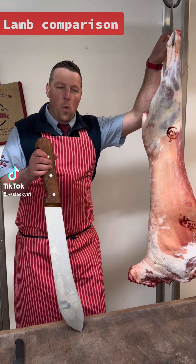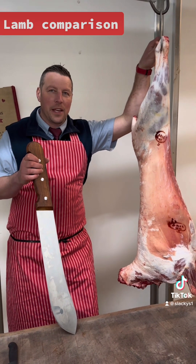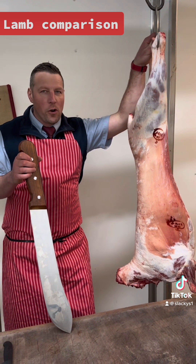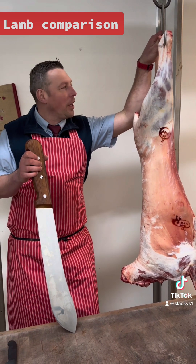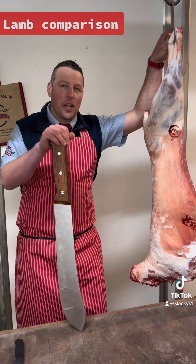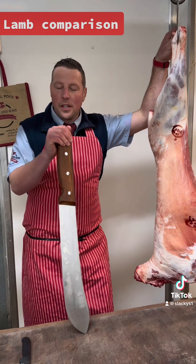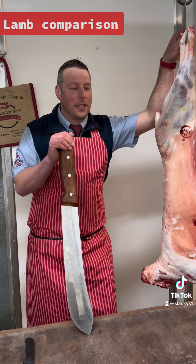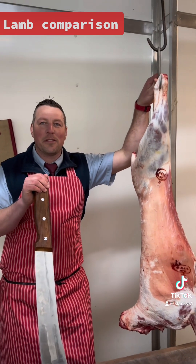Good afternoon. Wednesday again can only mean one thing — Slack is back. Massive chopper. Just before we start, one of our valued TikTok followers is in Warrington Hospital, not very well. Peter Kelly, if you're watching, good luck mate. I hope our videos put a smile on your face.